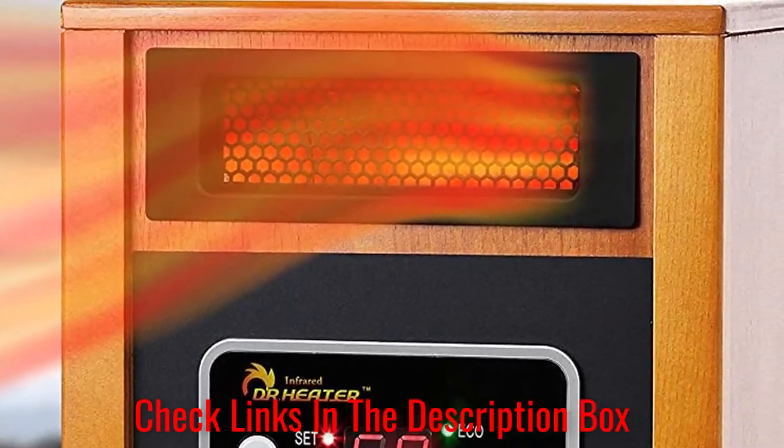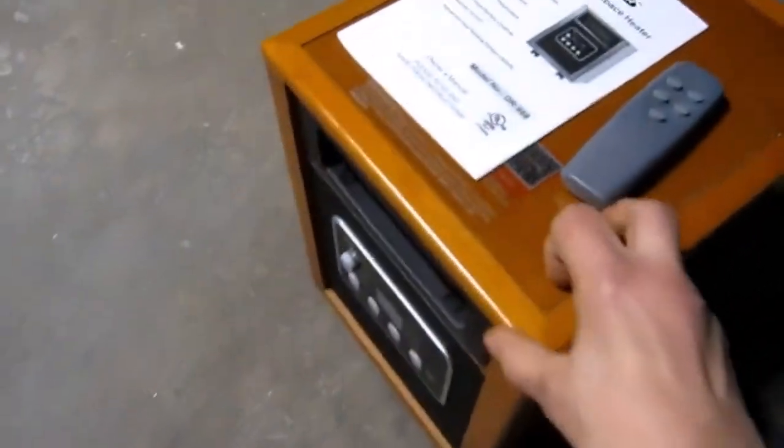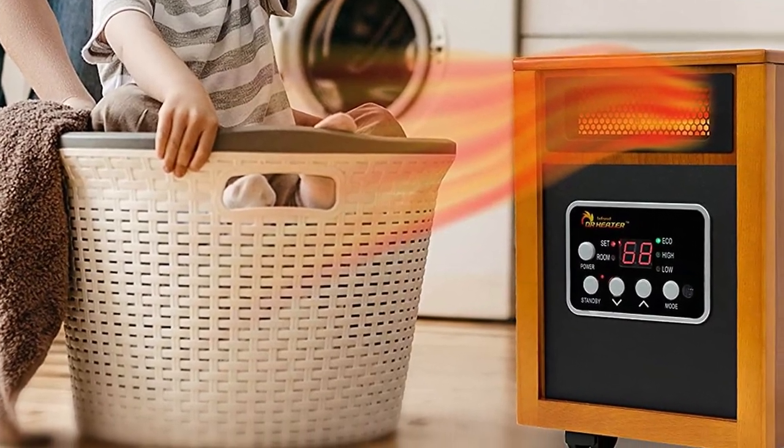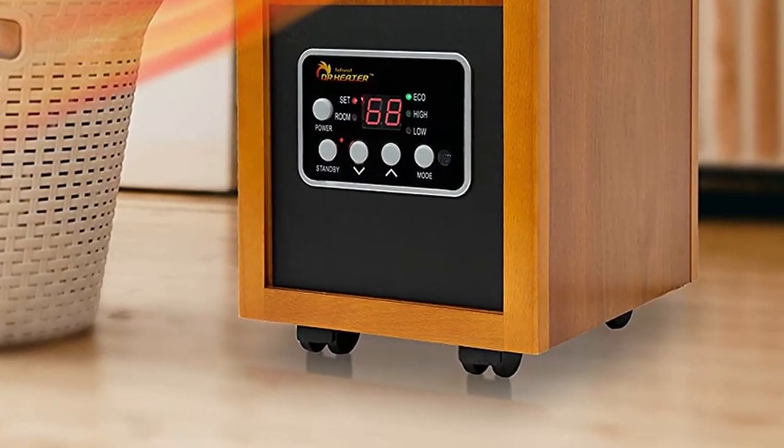Even though 1500 watts sounds a little low, it can easily heat up a room, making it the perfect choice for large spaces and small garages alike. An electronic thermostat lets you quickly and easily adjust the heating to the exact temperature you want, anywhere between 50 and 86 degrees. Remote control makes the user experience even better. Because the unit is so powerful, it does tend to be a little on the noisier side.